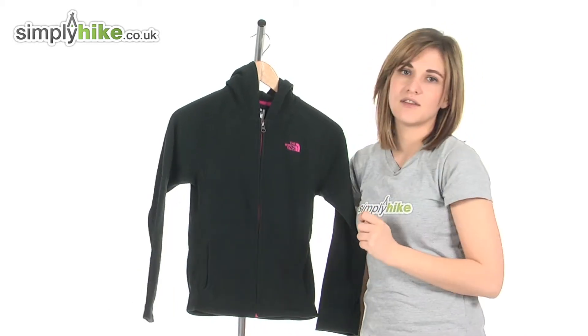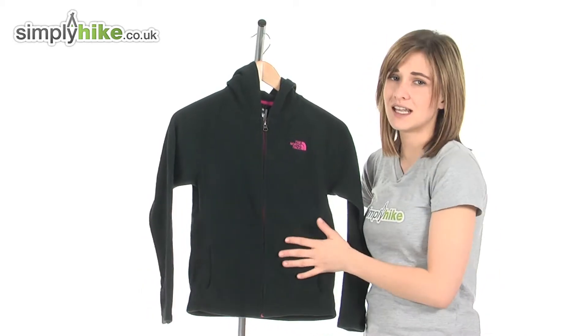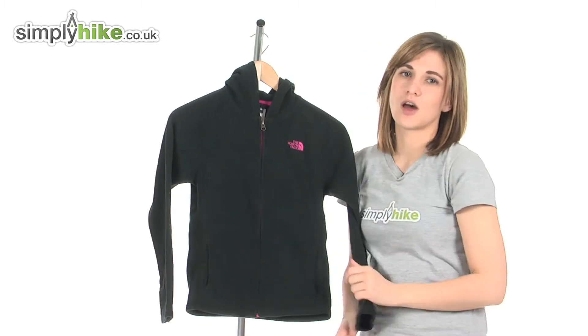Another fantastic thing about this particular fleece is it's UPF 30, so it'll also keep their skin protected against the sun's harmful rays.